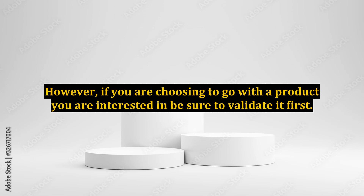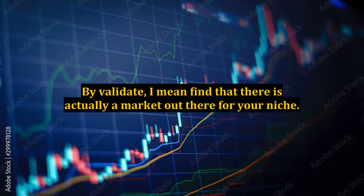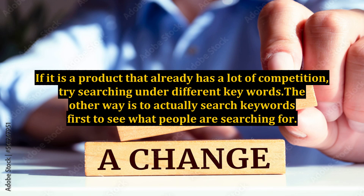However, if you are choosing to go with a product you are interested in, be sure to validate it first. By validate, I mean find that there is actually a market out there for your niche. If it is a product that already has a lot of competition, try searching under different keywords.